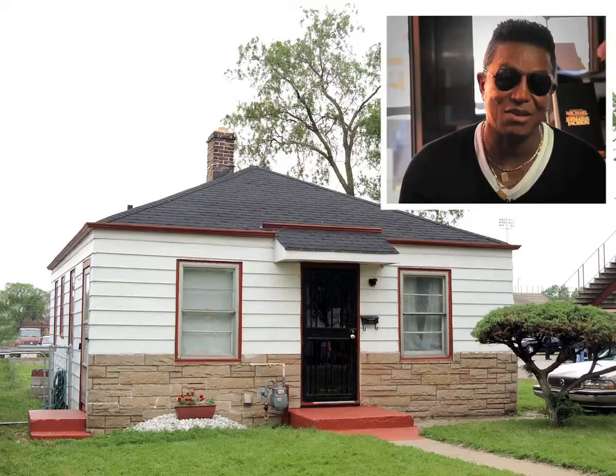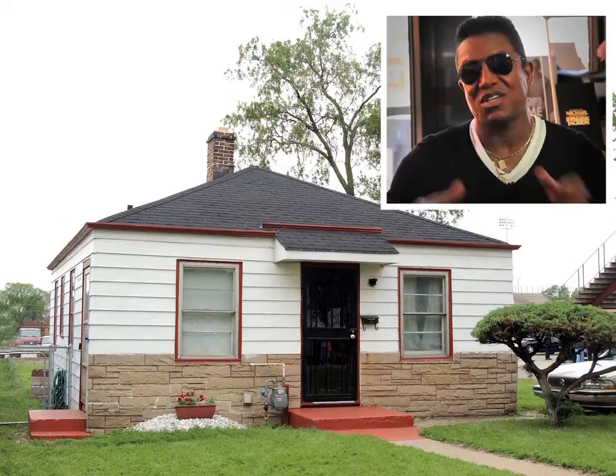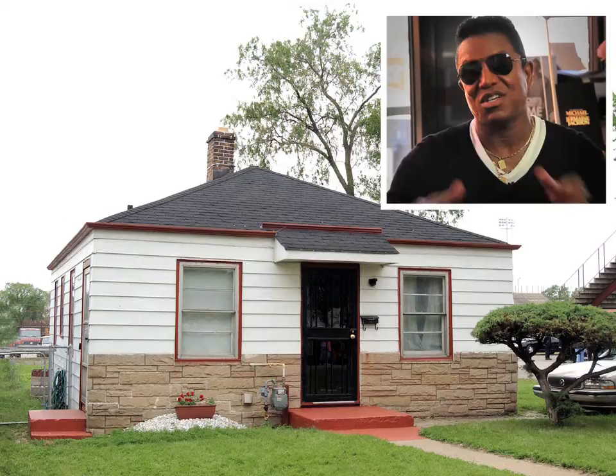My father used to teach us how to turn the lawn over and replant it. We used to paint the house inside and out and lay bricks. In the back of this home was where those bricks were that my father used to have us stack, moving from one corner to another. But that's where it all started — 2300 Jackson Street.